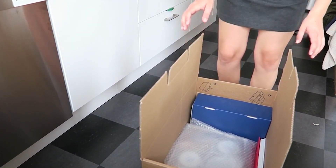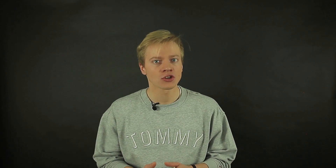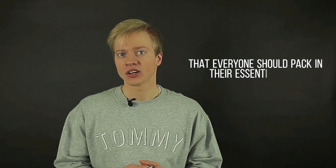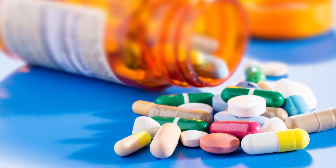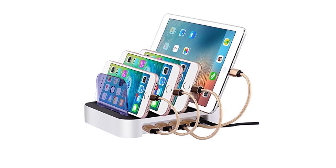You will need an essentials box even if you're not moving as a whole family. So while this was a pretty wide variety of items you need to take into your essentials box, here are seven items that everyone should pack: clothes, toothbrush, medicine, toiletries, books, electronics, and your phone.